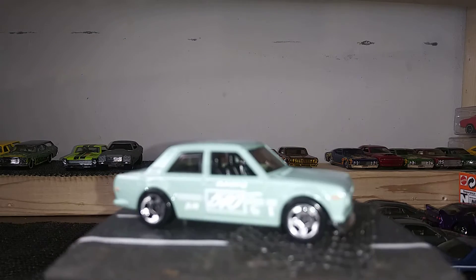Next up we have the Nissan Fairlady Z in yellow. Next up we have a Ferrari GTO — I only pulled out one casting of the Ferrari because I don't want to make this video too long. I know everybody loves the Ferraris — pretty sweet.